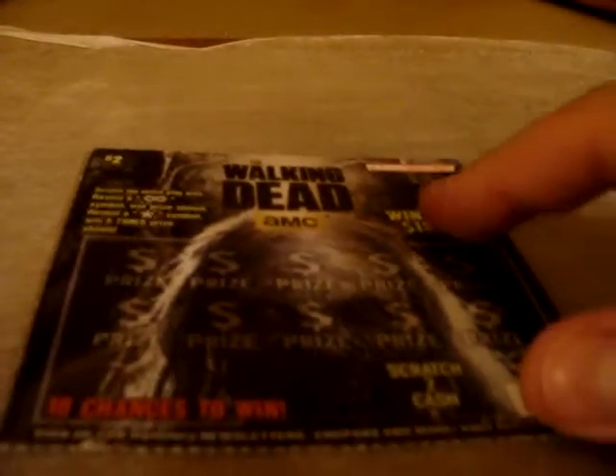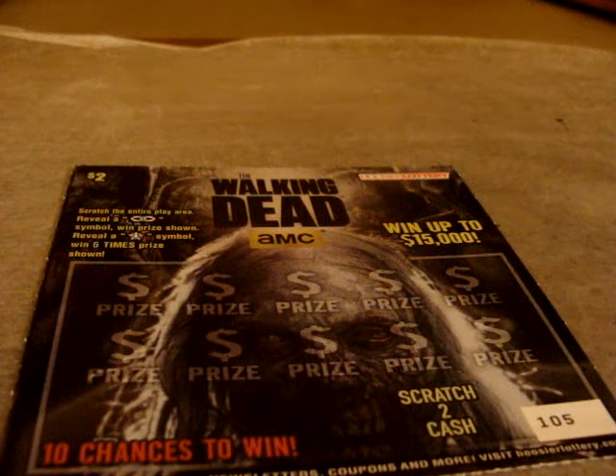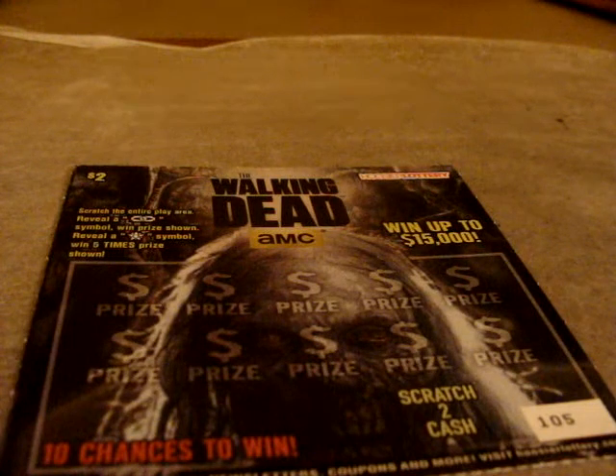Halfway through the Hoosier Lottery tickets. Next one is The Walking Dead. This is one I've been trying to find and I finally caught a break by finding it at a gas station. It's basically like Illinois.